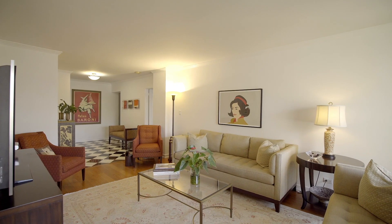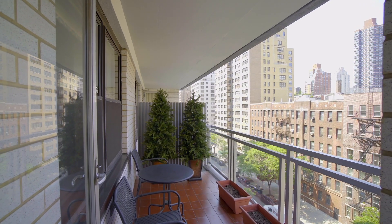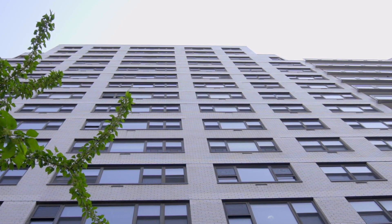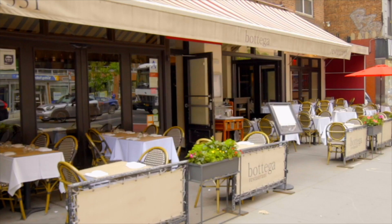In addition to the great light and the great layout, what I think is really special about this apartment is that you have your own terrace. 420 East 72nd Street is a great Upper East Side co-op in the heart of the Upper East Side, right down the street from the 2nd Avenue subway.